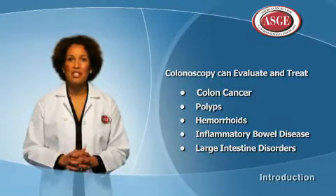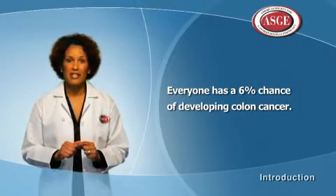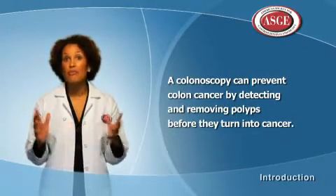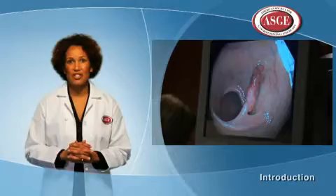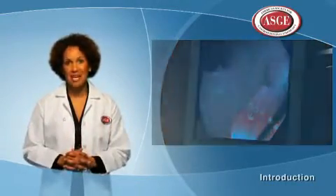Every individual has a 6% risk of developing colon cancer over his or her lifetime. Colonoscopy can prevent colon cancer by finding polyps and removing them before they can turn into cancer. It is the best test we have for screening for colon cancer and is the only test that can both find and remove polyps at the same time.